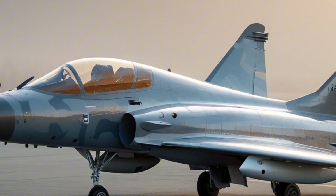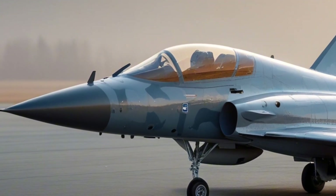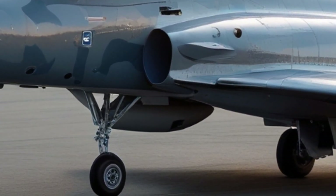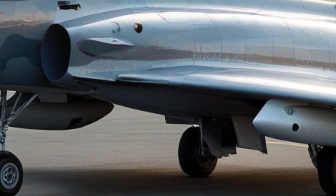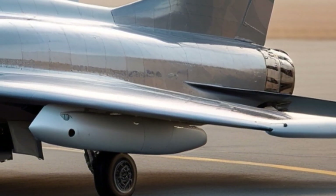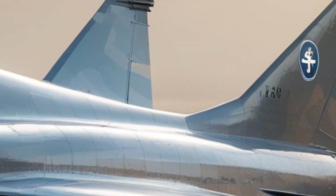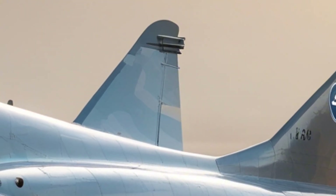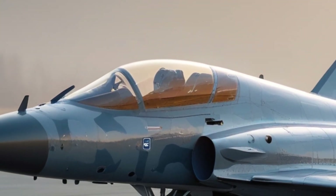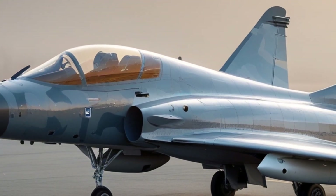South Africa is one of the countries currently operating the Gripen C and D variants. Their air force has praised its low operating cost and reliability, making it a good fit for regional missions and fast response defense roles. The Gripen is designed to operate in a networked environment — in modern combat, it's not just about who has the biggest missile, it's about who has the best information and makes the fastest decisions. The Gripen's integrated systems and data link capabilities let it fight smarter, not just harder.